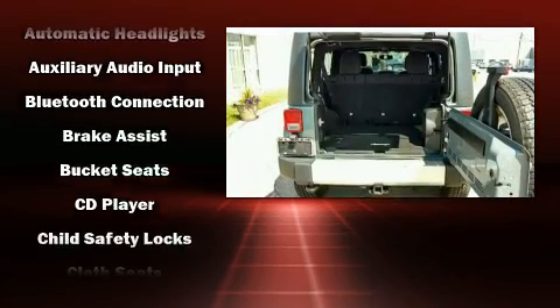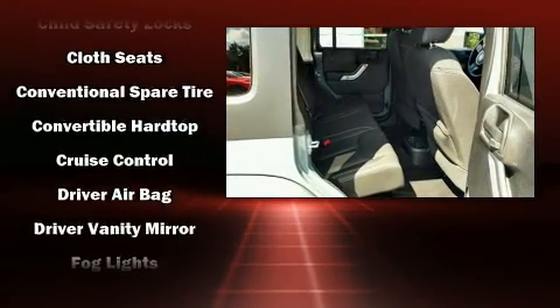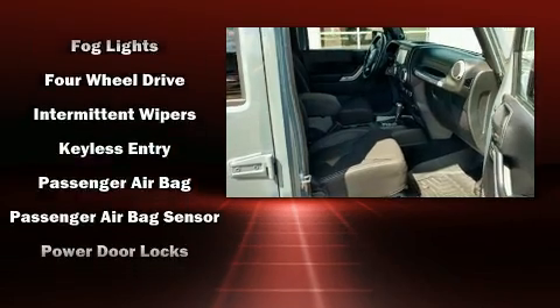Jeep also prioritized safety and security with features such as dual front impact airbags, integrated rollover protection, and four-wheel disc brakes with ABS.